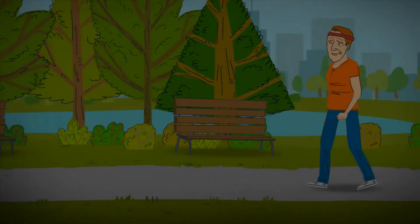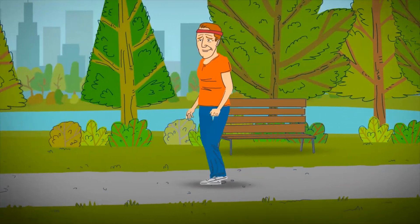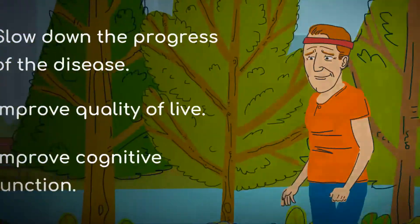For people suffering from Parkinson's disease, physical activity is highly recommended to slow down the progress of the disease, improve quality of life, mood and cognitive function.